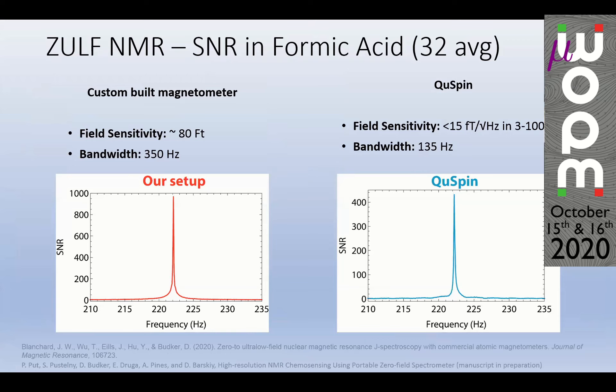For real-world performance we use formic acid, which is a benchmark compound in ZULF NMR due to its pronounced peak and very high molar concentration producing a powerful signal. Two groups independently developed ZULF NMR systems using QSPIN — the Blanchard group in Mainz, Germany, and my colleague Peter Put in Berkeley — and both achieved 500 SNR with 32 averages using the same sample size of formic acid. With our setup at Jagiellonian University we achieved twice that: 1000 SNR, despite having five times worse sensitivity. Notably, the formic acid signal is already outside the bandwidth of the QSPIN.